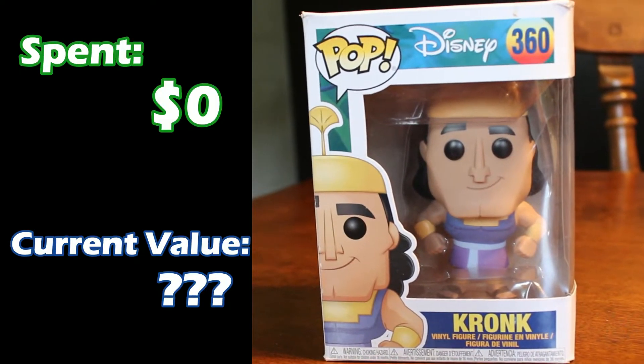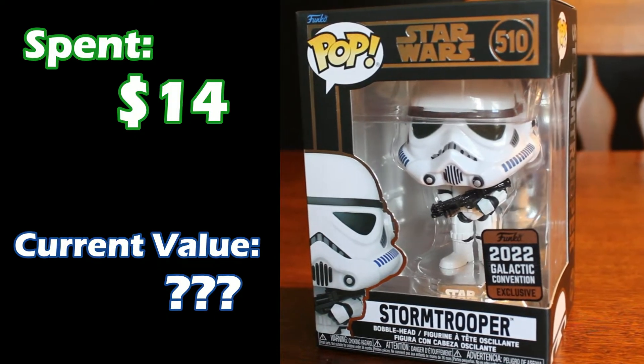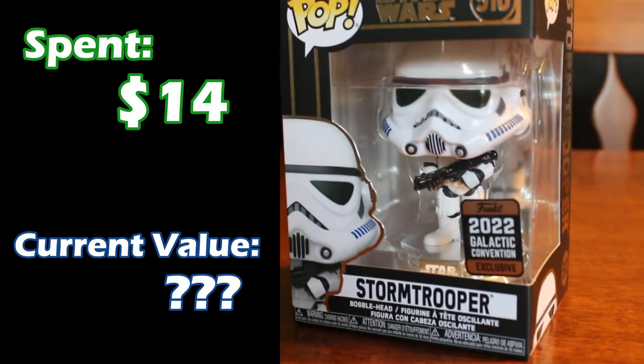So let's start with Kronk. The box is damaged because I got this one for free — spent zero, has a value of question mark. Next, the Stormtrooper. This is one where there are two different ones on the app; the other one has a value of $55, but this one is not listed. I spent probably about $14 on it.